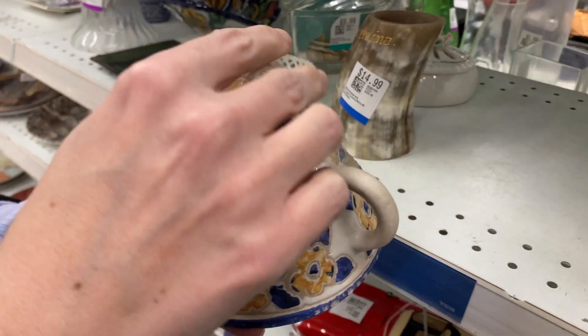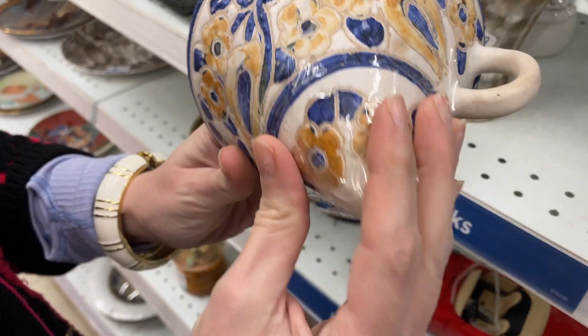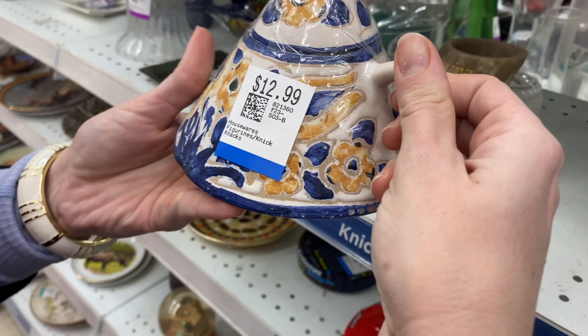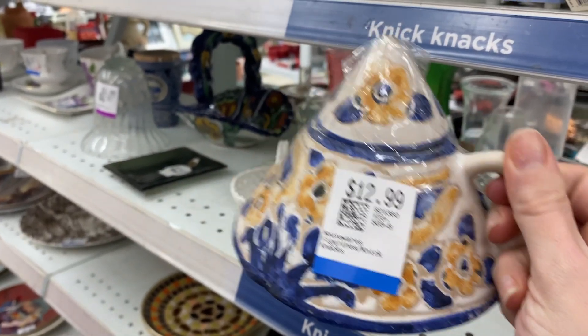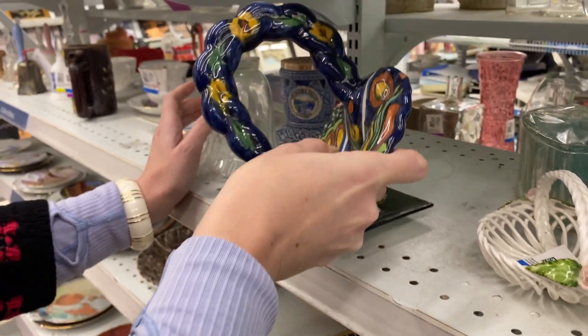There was the most interesting teacup — the lid was taped onto it and it looked like a bit of a dome, but I think it was a teacup. Let me know in the comments if you think I'm right.